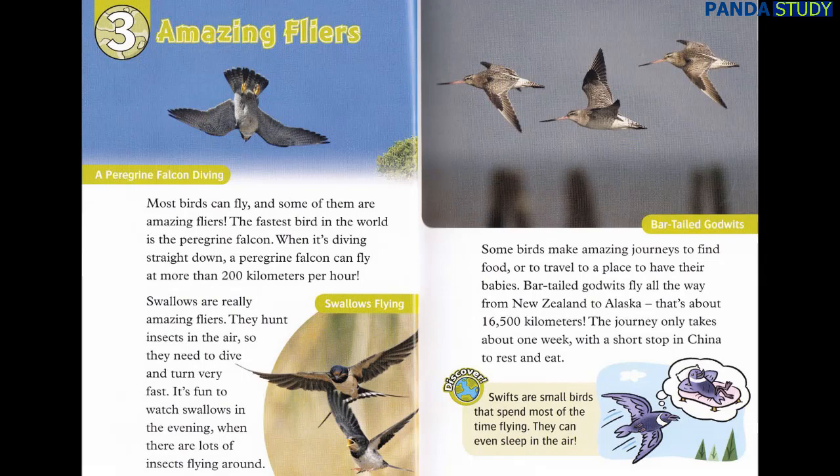It's fun to watch swallows in the evening, when there are lots of insects flying around. Some birds make amazing journeys to find food or to travel to a place to have their babies. Bar-tailed godwits fly all the way from New Zealand to Alaska — that's about 16,500 kilometers. The journey only takes about one week, with a short stop in China to rest and eat. Discover: Swifts are small birds that spend most of the time flying. They can even sleep in the air.